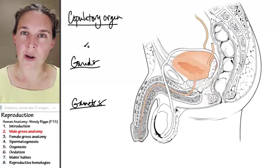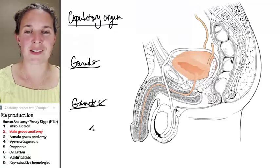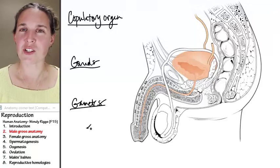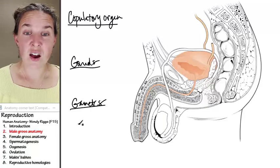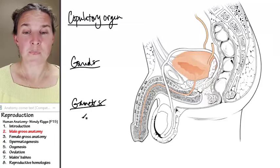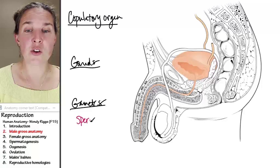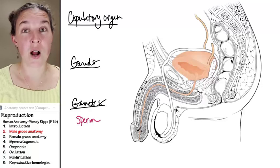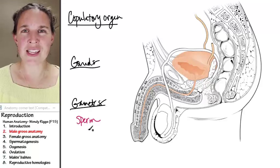The copulatory organ for the fellas — perhaps we should start with the gametes, which are the cells that are the whole purpose of the reproductive system in the first place. So in the fellas, the gametes are sperm. And from your early biology days, you'll remember that sperm are single-celled cells.